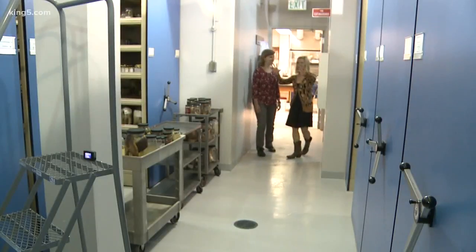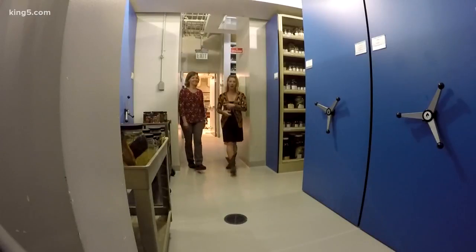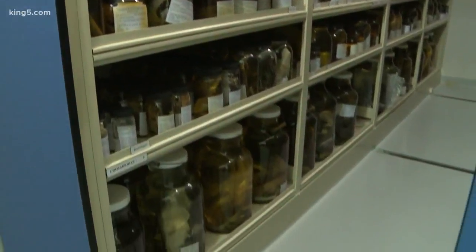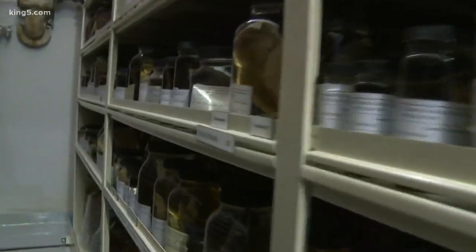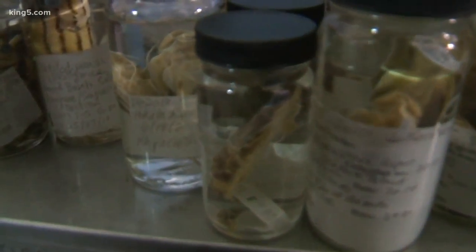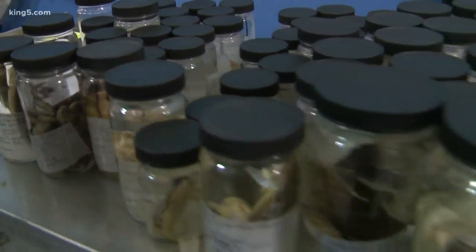So now we are in the fish species library. This is Catherine Mazlinikov and she manages this jar Disney World full of fish. We have 12 million specimens here in the fish collection, some of them dating back as long as 1862.